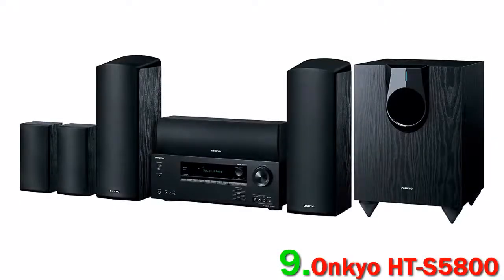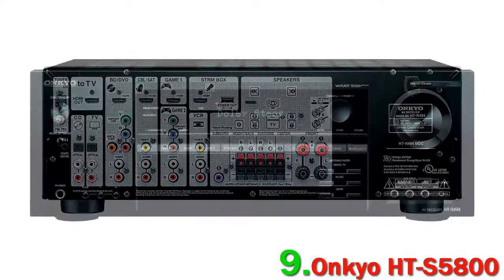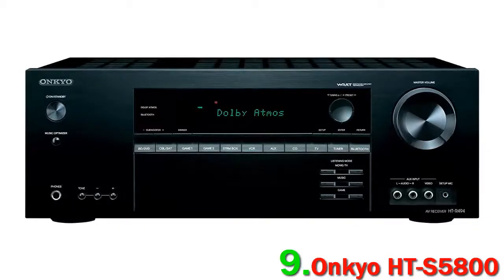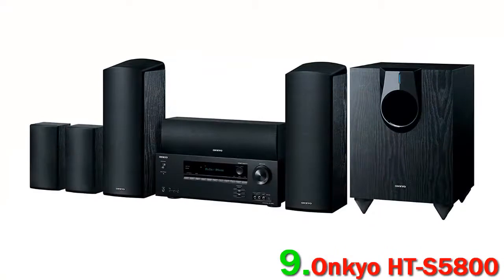If you want Dolby Atmos height audio but don't want to spend four figures to get it, the Onkyo HTS 5800 could be the perfect option. It's a complete system that even includes an A/V receiver. Unlike other similarly priced systems like the top-ranked Yamaha YHT4950U, the Onkyo HTS 5800 incorporates height modules into the front speakers, making it one of the easiest ways to get full surround sound — and we highly recommend it.